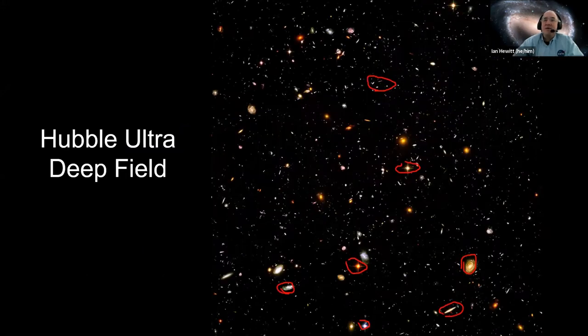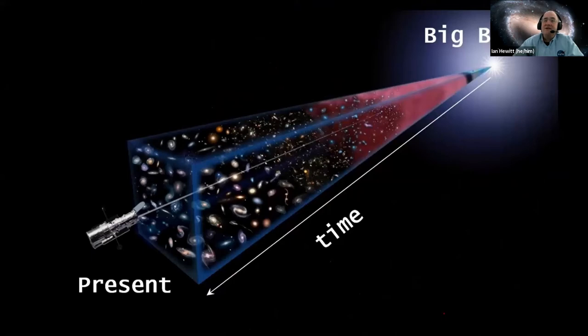Something important about the Hubble Ultra Deep Field: light takes a finite time to travel from place to place. The farther away something is, the longer light takes to get there. If something is a million light years away, it takes a million years for the light to reach us — which also means you are looking at that object the way it was a million years ago. So when you look deep into space, you're not only looking at things far away, you're looking back in time. When Hubble takes these deep field images, you're actually looking way back in history.